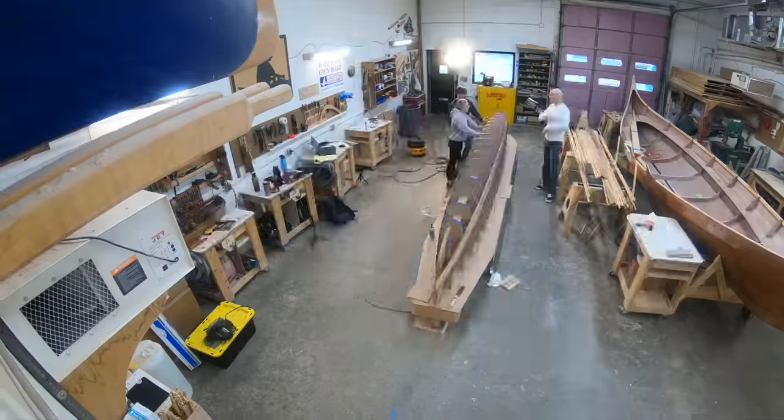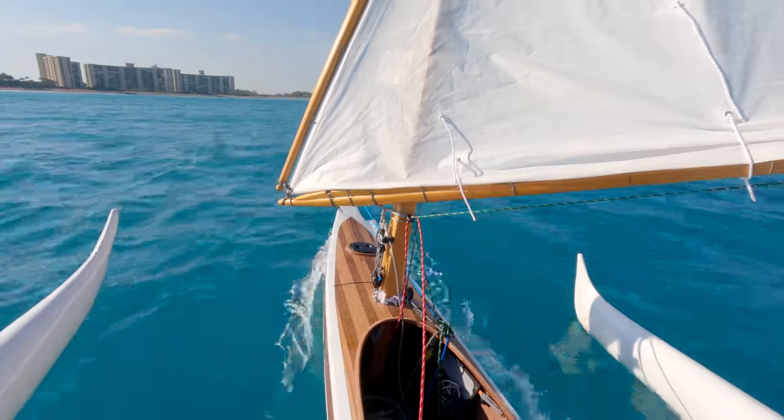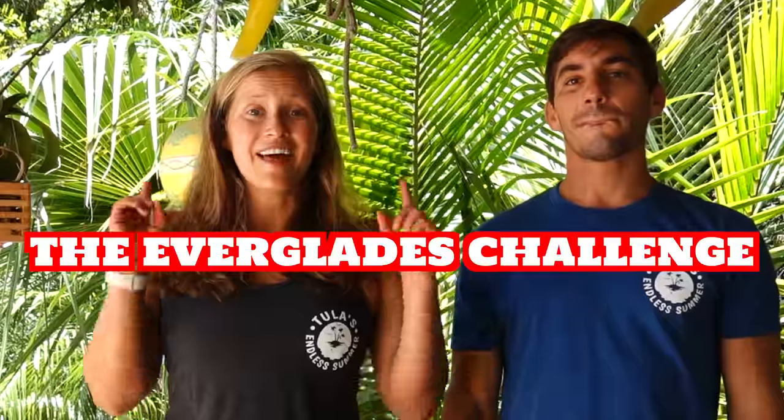Okay guys, if you're new here, we just spent the last 45 days building a boat from scratch with the help of Chesapeake Lightcraft. We then spent about a week training for an event that most people spend a year training for. Oh yeah!